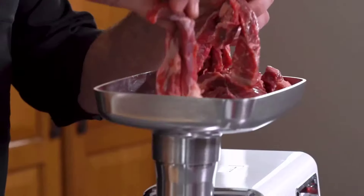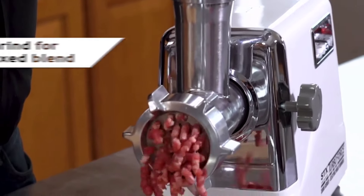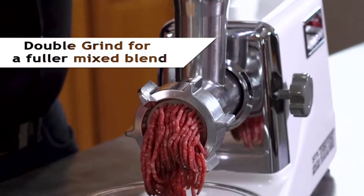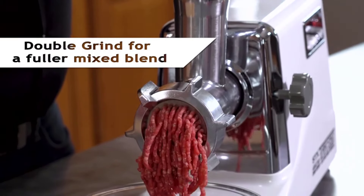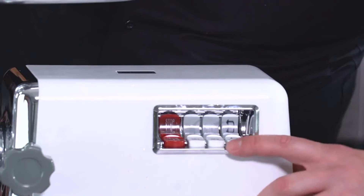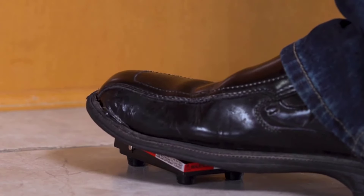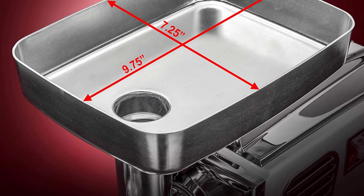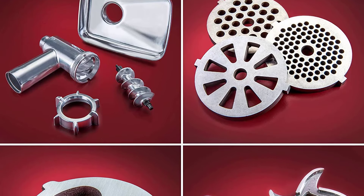Number 1: the STX International STX-3000 TF Turbo Force. Here is a heavy-duty electric grinder — the STX-3000 TF Turbo Force three-speed electric meat grinder and sausage stuffer with a powerful 1200-watt motor. This is easily one of the best options out there in terms of power and versatility in grinding meat. The unit comes with a standard #12 grinding head, which is significantly larger compared to other grinders available on the market.